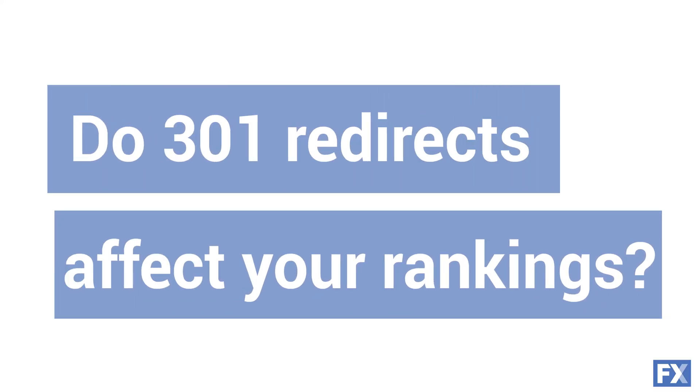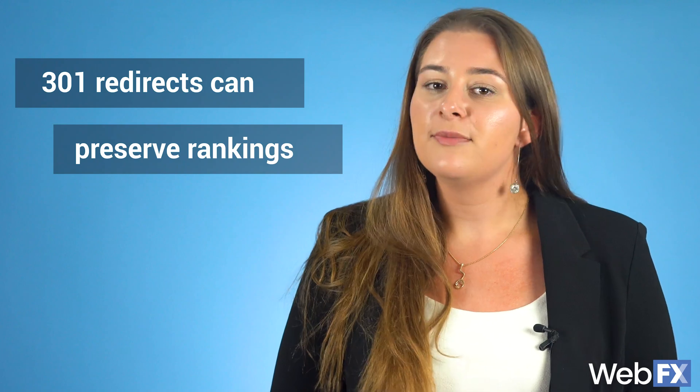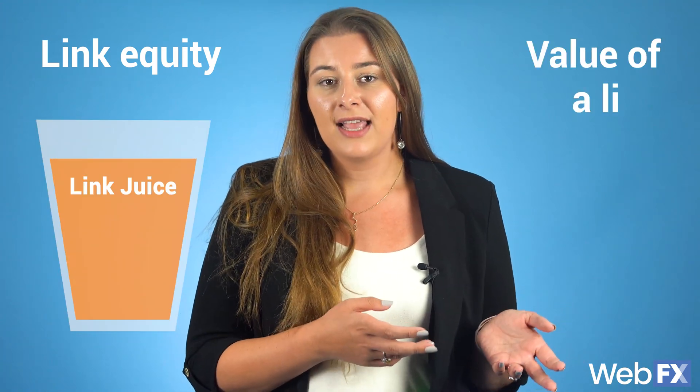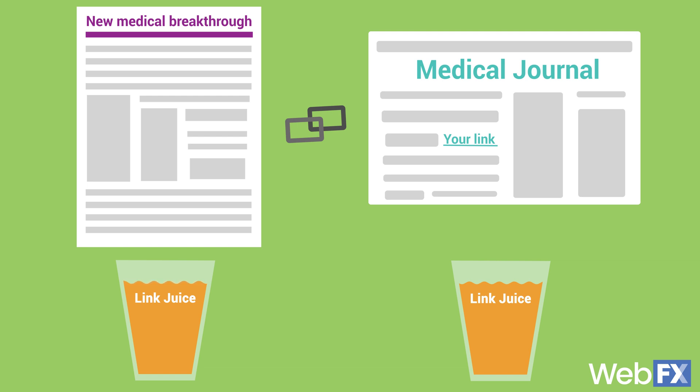Do 301 redirects affect your site's SEO and Google rankings? If done correctly, 301 redirects can preserve rankings for the pages you move to new URLs. Links have this thing called link equity, known during the page rank days as link juice. Basically, it's the value of a link passed on from other sites. So if you write a great post about a medical breakthrough and a reputable medical journal links to you, they pass on some of their link equity to you.